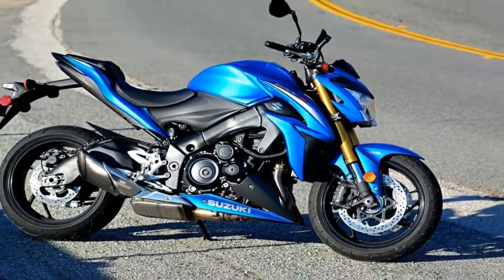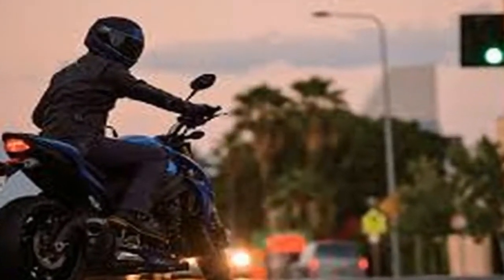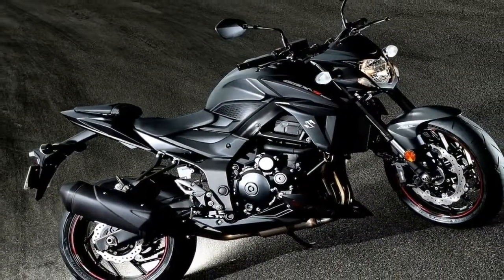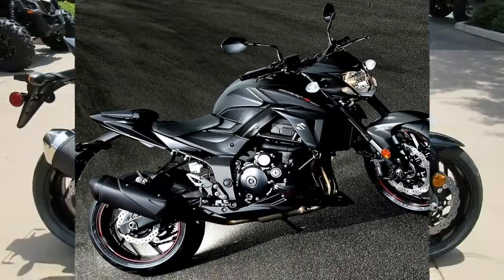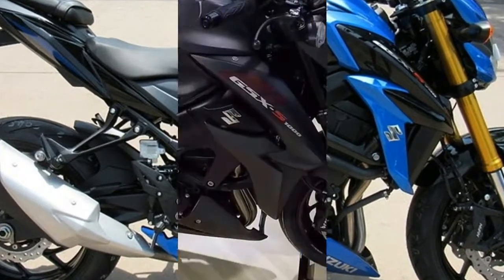Its meaty, long-stroke inline-four was legendary for its ruthless low-end and mid-range power, and while it's been domesticated in its current form, you can still feel the beast within the GSX-S1000Z.